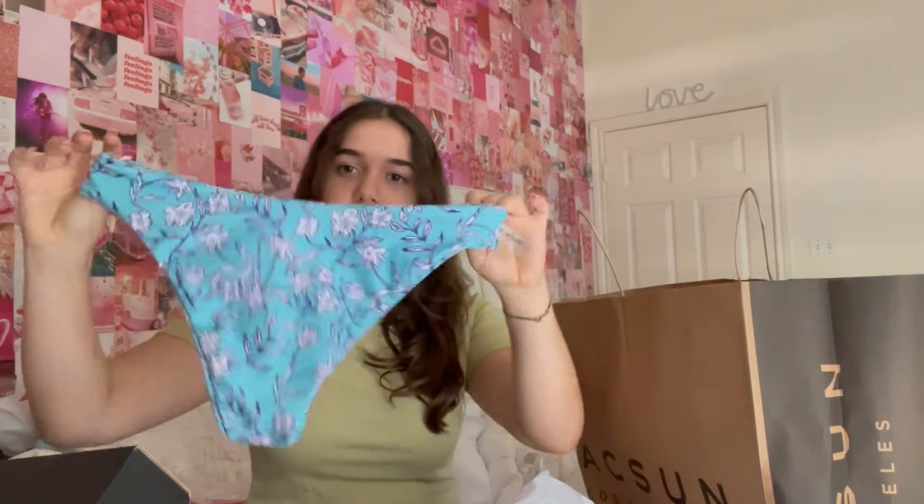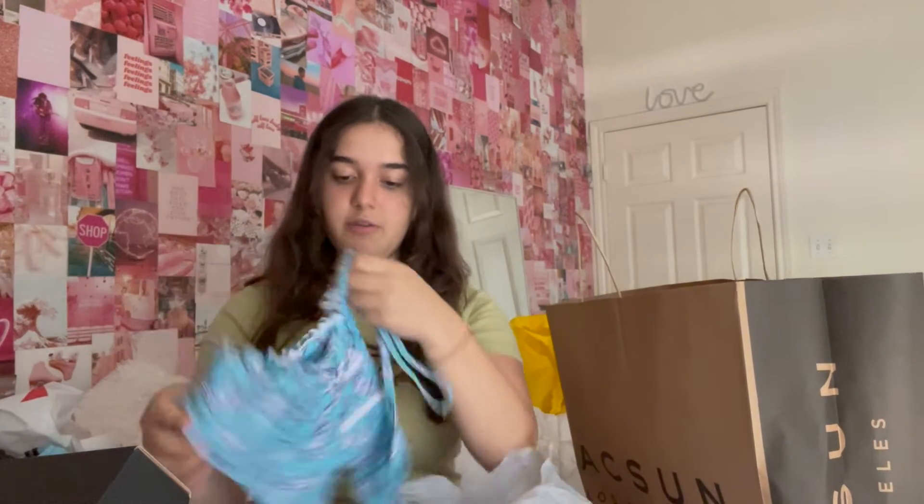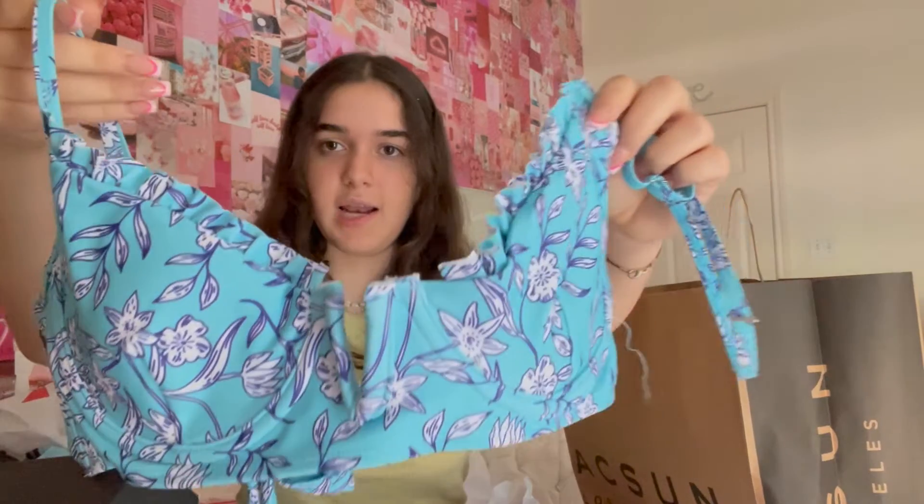This one is actually from Amazon, not even from Target, it just got put in that bag. It's another swimsuit — I really like this one. This is the top, I've already worn it, it's so pretty. And then this one has adjustable straps — I love adjustable straps, I actually cannot do without them because it just doesn't work otherwise.